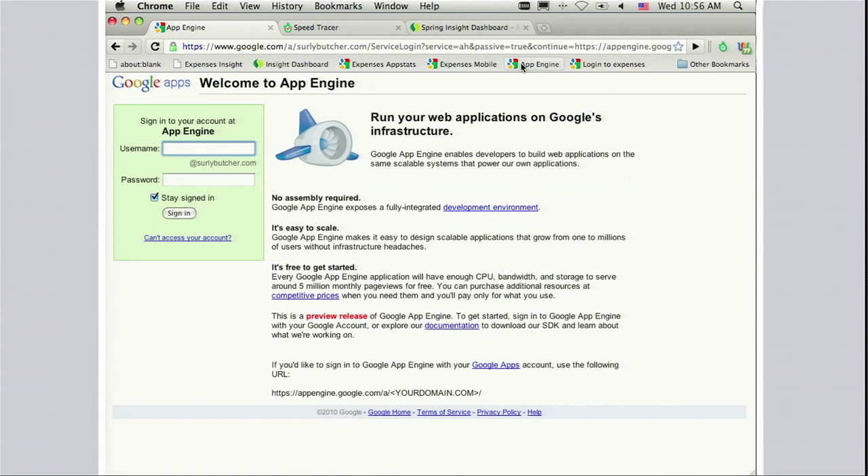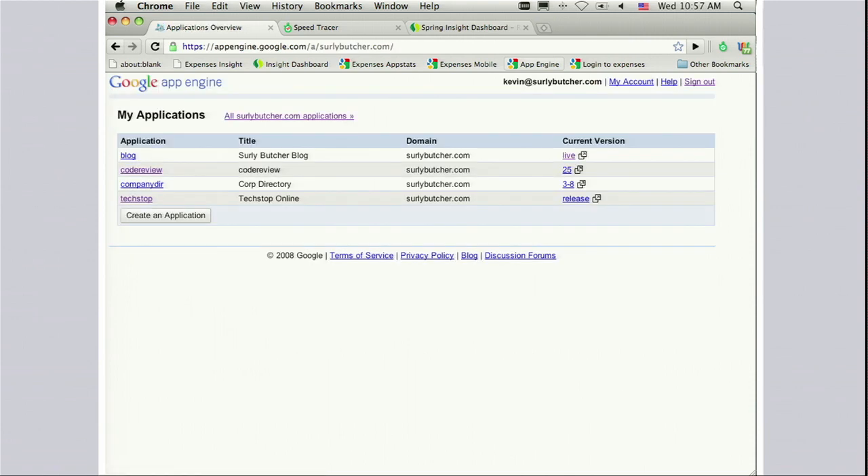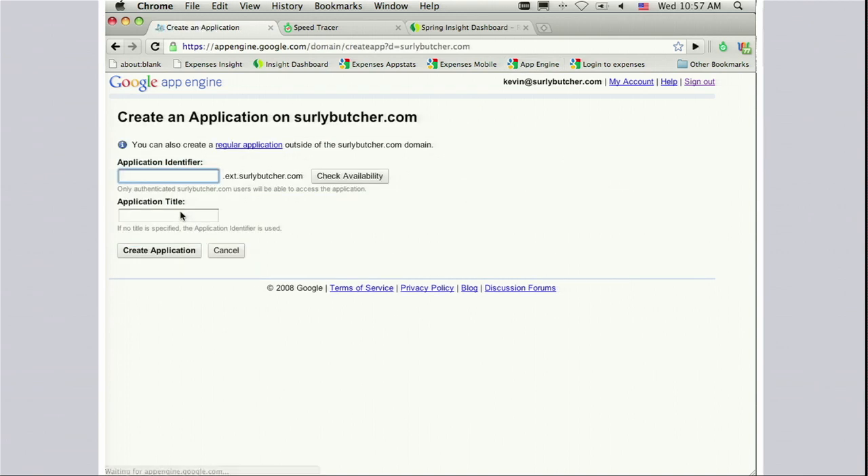For the purposes of this demo, we've created an example company, the Surly Butcher Corporation. I'm going to log in as a developer there. If you've used App Engine before, this screen should be familiar — it's our normal list of applications that you work on as an engineer. As you go to create an application, you'll find it's easier to find an application identifier because these identifiers are limited to being within your business, so you no longer have to hunt around in the global namespace. You'll also notice a different hostname — when you create an application on App Engine for Business, it's automatically mapped into your company's domain with no DNS setup required.